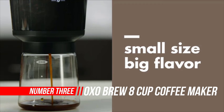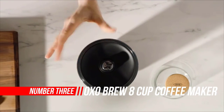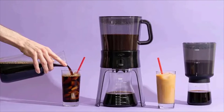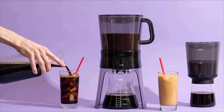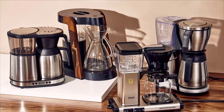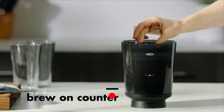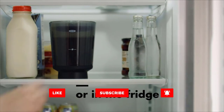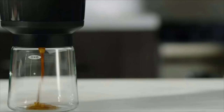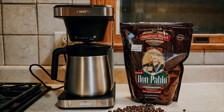Number three: OXO Brew Compact Cold Brew Coffee Maker. If you love homemade cold brew but don't have a lot of room, the OXO Compact Cold Brew Coffee Maker is your small-space solution, brewing up to a week's worth of smooth coffee concentrate in the 24-ounce brewing container. Add ground coffee, pour water through the perforated rainmaker top, steep for 12 to 24 hours, then drain through the ultra-fine reusable stainless steel mesh filter into the borosilicate glass carafe. Equipped with a cork stopper and silicone seal to keep your concentrate fresh, the stylish glass carafe nests within the brewer for neat and convenient storage.